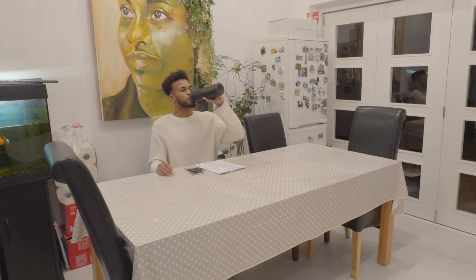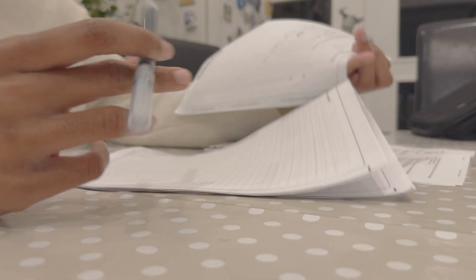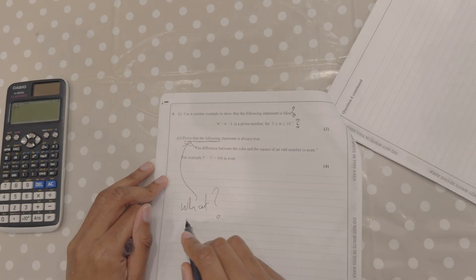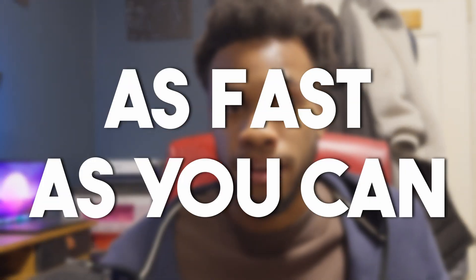If you want to achieve an A or A star in your maths exam, you don't just need to study smart, but you also need to think smart in your exam. What should you focus on? What should you ignore? And how do you check and answer questions as fast as you can? In this video, I'm going to break all of that down to you step by step.